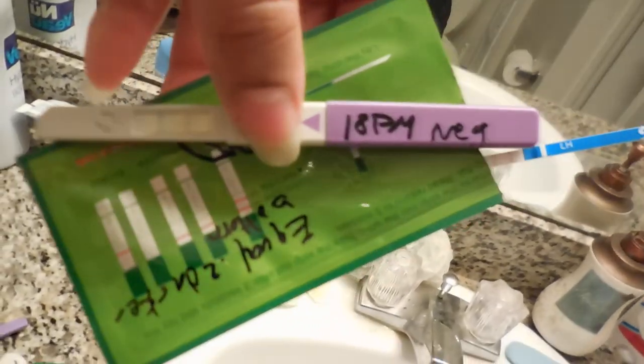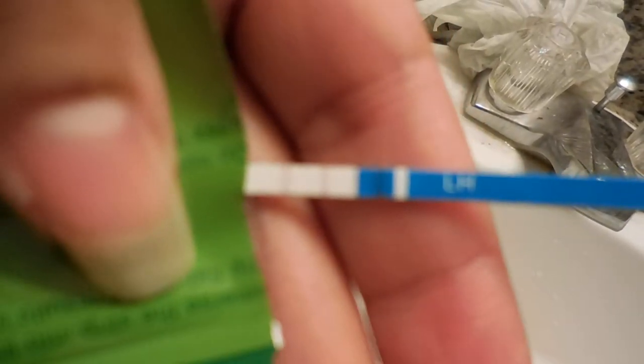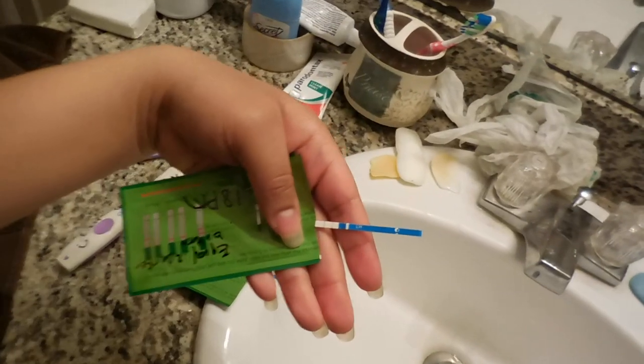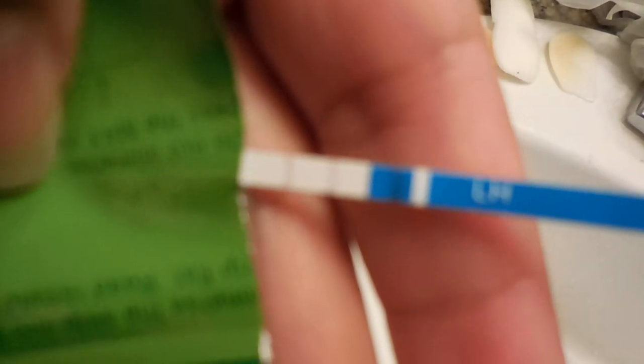On cycle days 18, 19, and 20, my Clinical Guard test was positive, but my Clear Blue was negative. I just don't understand that because it did the same thing last cycle. I'm still having trouble understanding why it keeps happening. I have a positive Clinical Guard but flat zeros on the advanced digital Clear Blues.